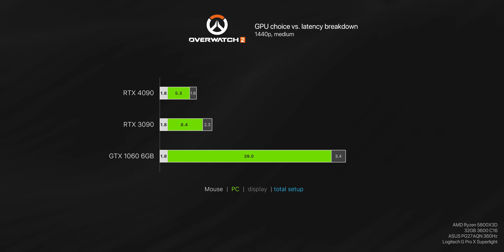Here we have the RTX 4090, 3090, and 1060 in Overwatch 2 at 1440p. Latency of the mouse to start with is a database average but would be a pretty static value. Then we have the PC latency, which has massive differences. At the end we have the latency of your display, which is mostly static but does actually reduce the more frames you're rendering. Adding it all up, we get the end-to-end latency - essentially the total input lag you'd be feeling from the mouse click to what you see on screen.